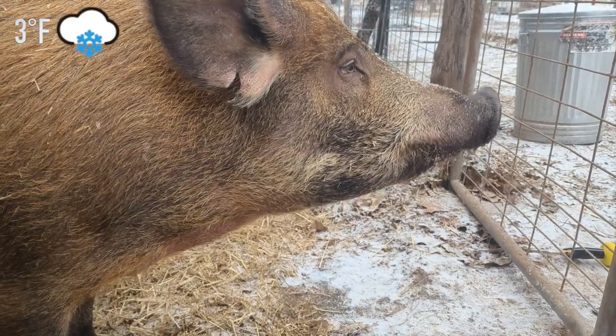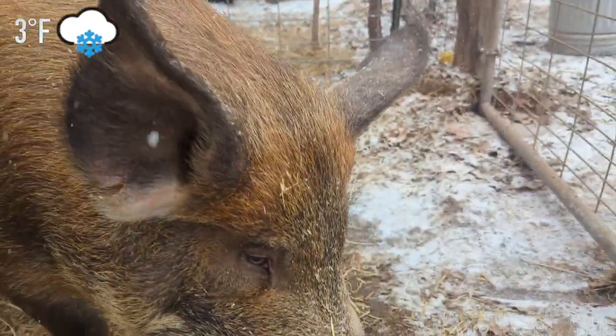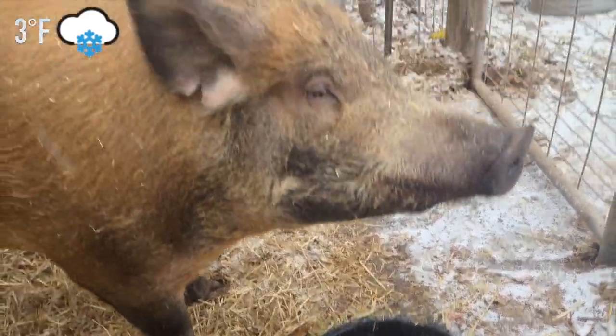Say hi to Miss Piggy — she's thirsty! So she'll drink that up here within the next 15 or 20 minutes. Whatever's left will freeze, and then what we will do is turn it over or stomp out the ice block that forms, and then refill it with water again in another hour.